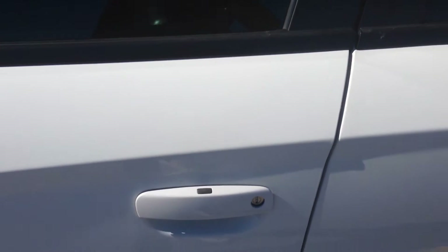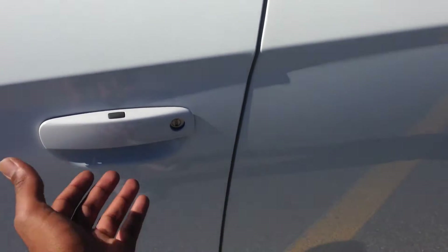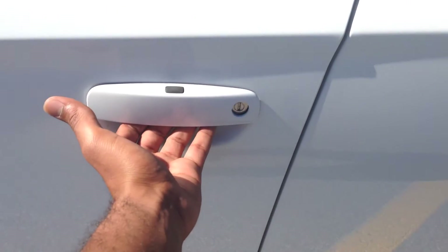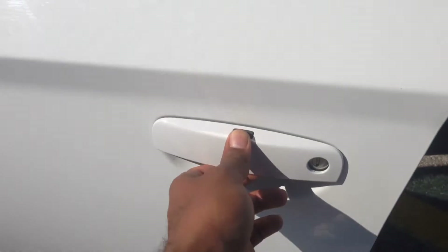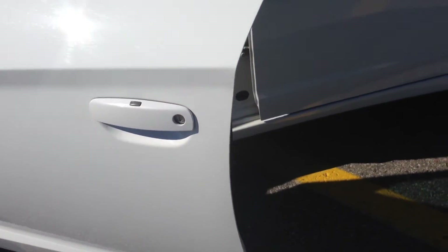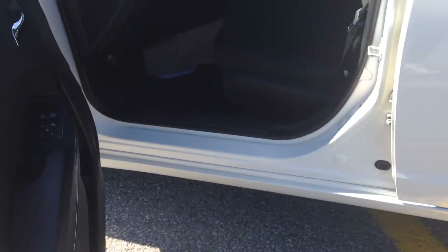Walking up to the car, you can see we've got a proximity sensor and a key fob, so the key never actually has to go into the door — you just pull and it'll sense the key on you. When you need to lock it, you just hit this button right here. That's one of the more convenient features this vehicle has to offer.